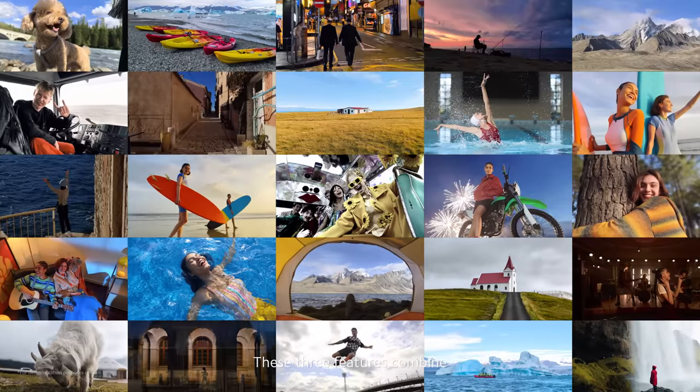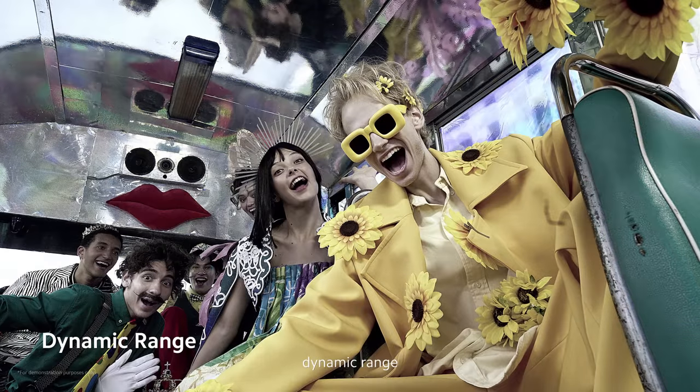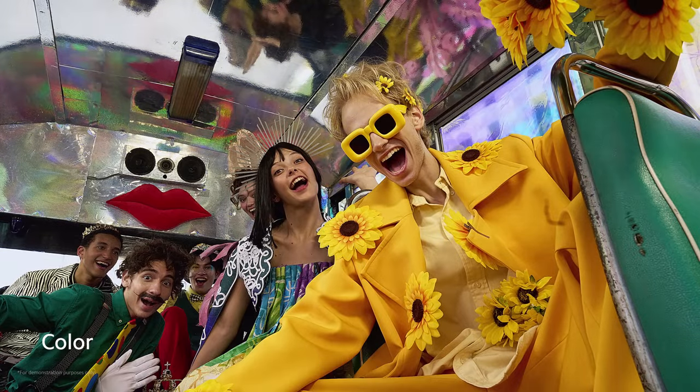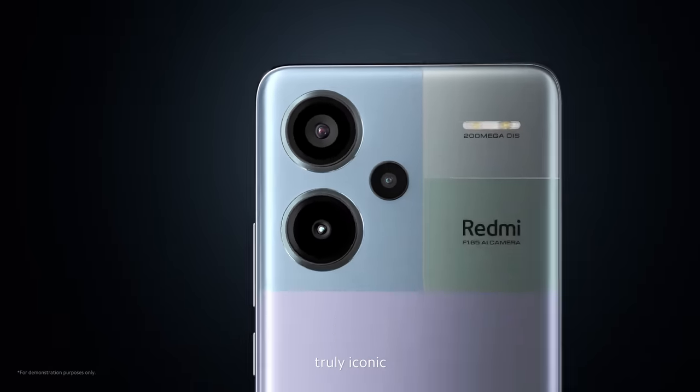These three features combine to upgrade image quality in every aspect — clarity, dynamic range, and color — making every shot with Redmi Note 13 Pro Plus 5G truly iconic.